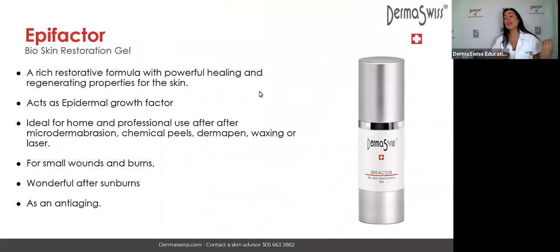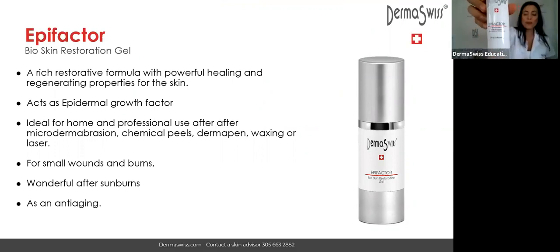Now let's start talking about EpiFactor. This is a product you need to have in your back bar and to sell to your clients. EpiFactor is a very rich restorative formula with powerful healing and regenerative properties. It is going to help regenerate, repair, and restore the skin, acting in the skin as an epidermal growth factor due to all the ingredients in this formula.